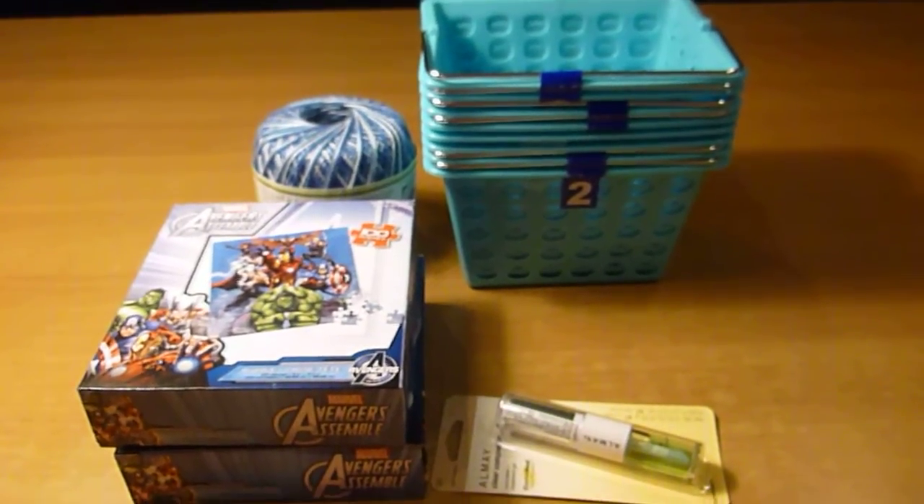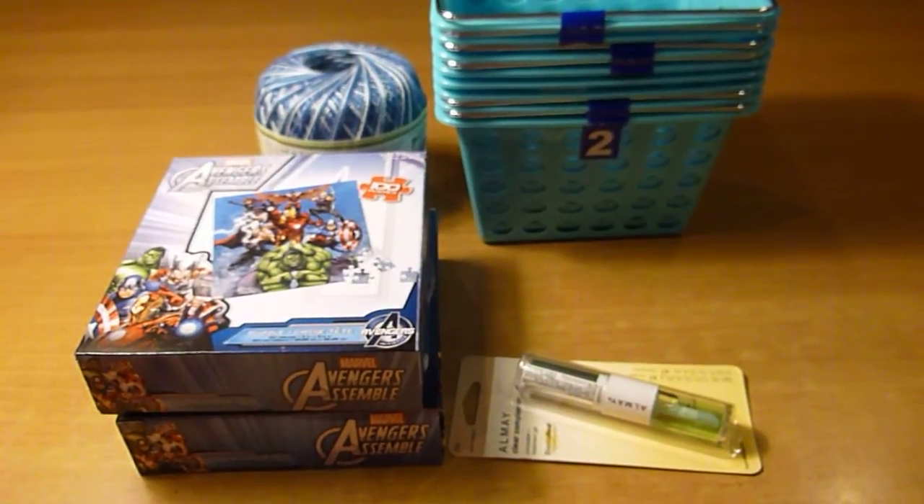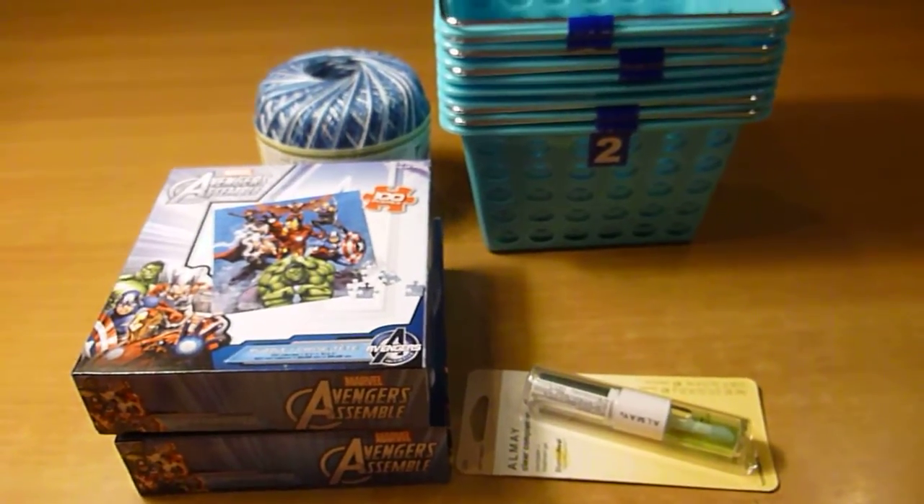Hi everyone, this is Grace. Hopefully you can hear me and see the items without too much shaking. This week this is my Dollar Tree haul.